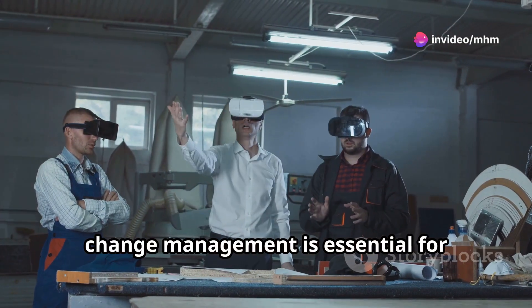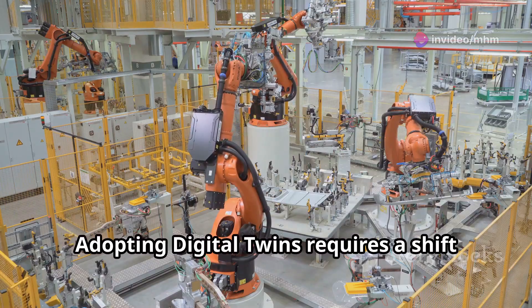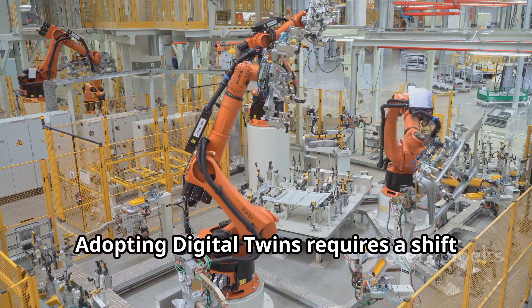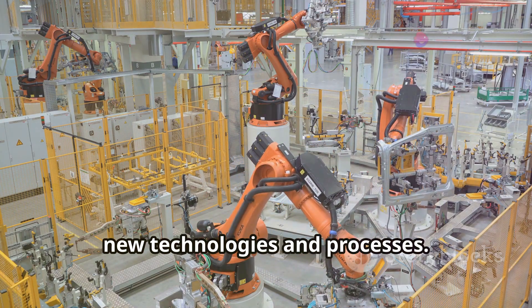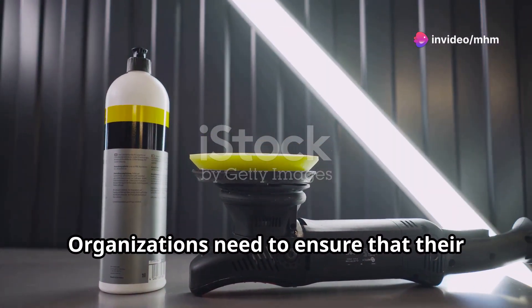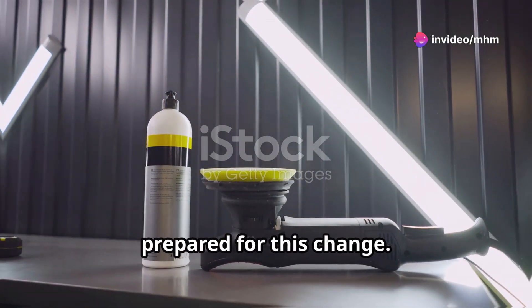Finally, change management is essential for successful implementation. Adopting digital twins requires a shift in mindset and a willingness to embrace new technologies and processes. Organisations need to ensure that their workforce is adequately trained and prepared for this change.